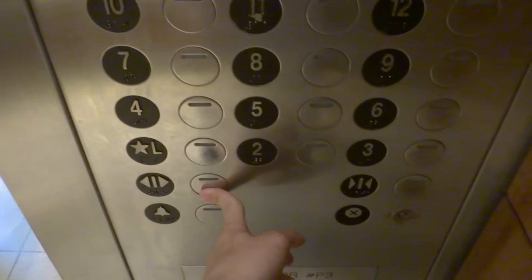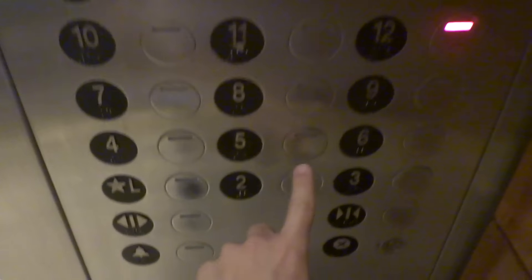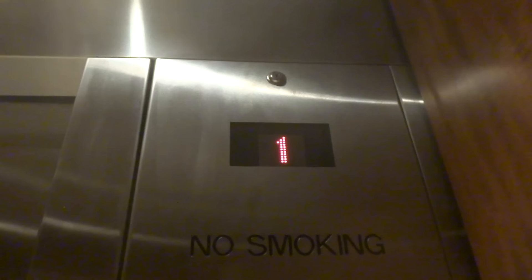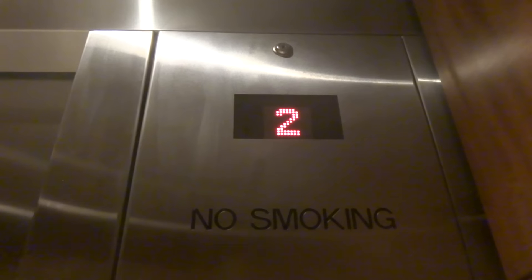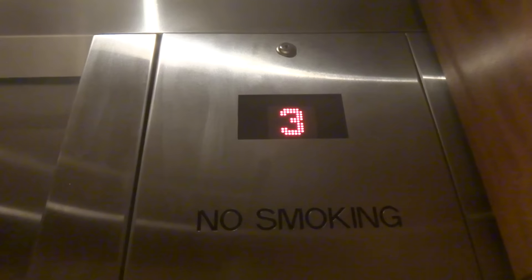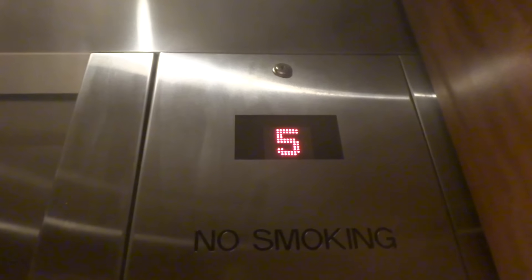What floor? 12. What floor? Six, please. There's nothing that we should know about, is there? You can't see the numbers? I can tell you. I'm an elevator photographer, if you're wondering. Oh, okay. I thought you couldn't see the floor.